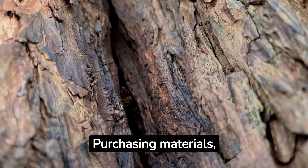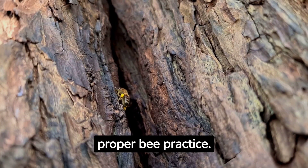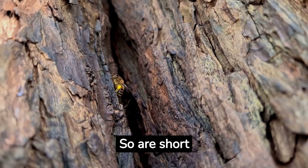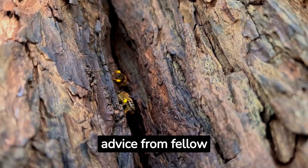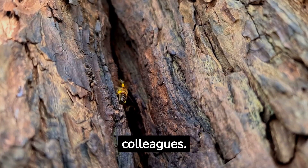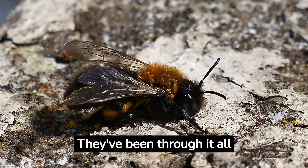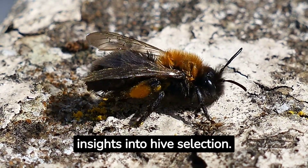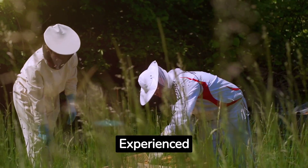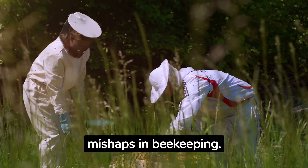Purchasing materials and reading books is an excellent form of education in proper bee practice, as are short courses and videos such as this one. However, you should be willing to seek advice from fellow colleagues. Seek advice from experienced beekeepers — they've been through it all and can offer invaluable insights into hive selection, and will help you avoid the pitfalls that come with mistakes and mishaps in beekeeping.